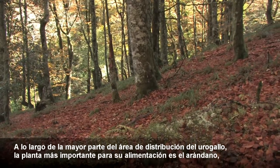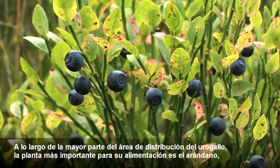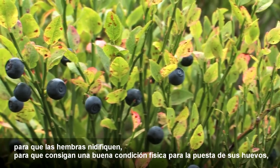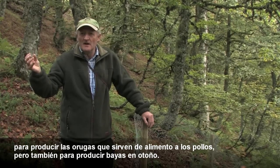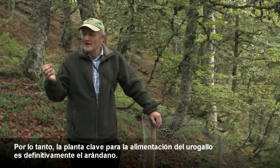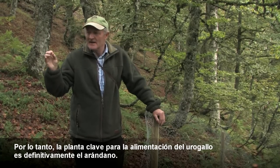Throughout most of the Capercaillie range, the significant food plant is the blaeberry, the vaccinium. For the females nesting in, for getting into good condition for laying their eggs, for producing the caterpillars, for feeding the young chicks, but also producing berries in the autumn. Absolutely the key food plant of Capercaillie is vaccinium.